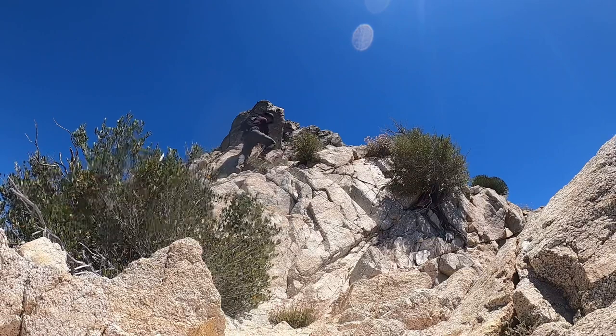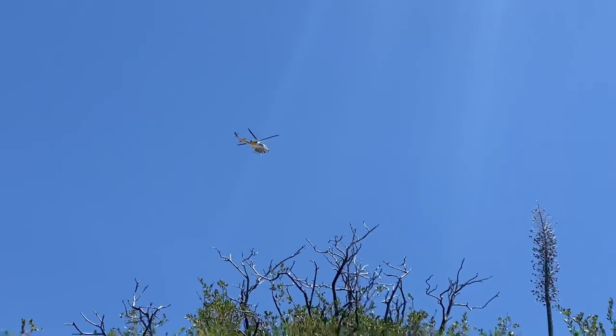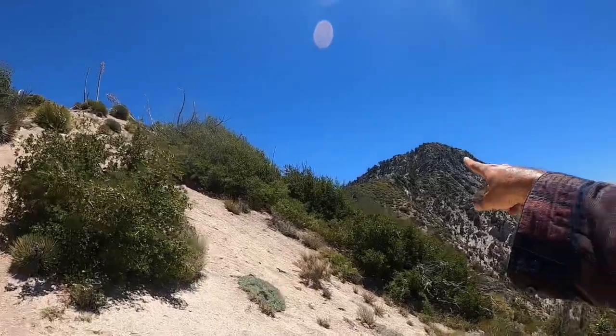Not sure if I feel confident about this part. We lost Amber — just kidding, she's fine, she's down there — but that rock scramble was a bit sketchy and she wasn't feeling very comfortable, so solo mission to the peak, which is pretty close.